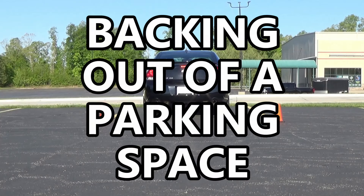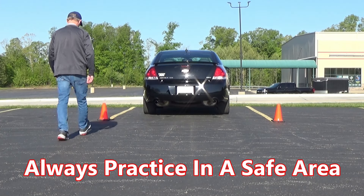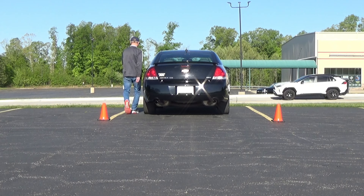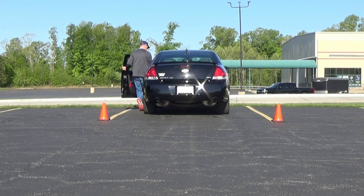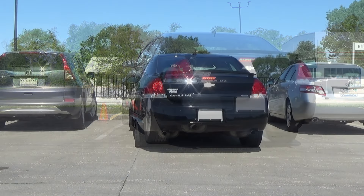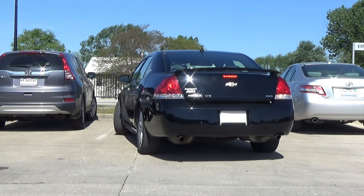Let's look at some of the basics of backing out of a parking space, and we're going to be doing this first in a safe area without other cars — in this case, a nearly empty parking lot. If you're just learning this skill, find a place like this to practice before you actually go out and try it between other vehicles.